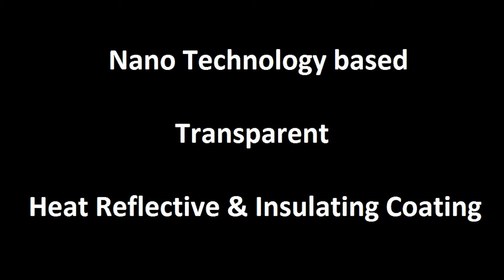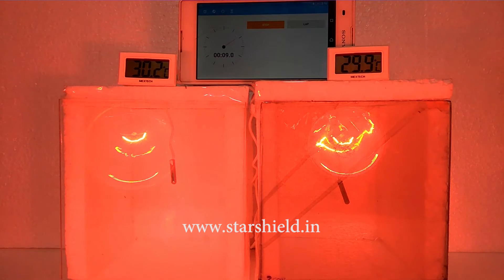Hello friends, in this video you are going to see the demo of Star Heat Shield. As you can see, the temperature of both the boxes is initially the same.